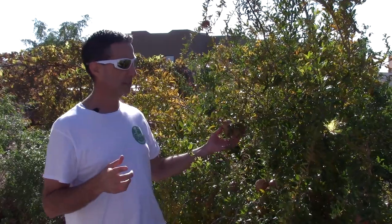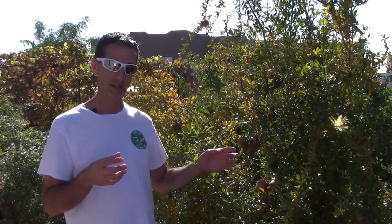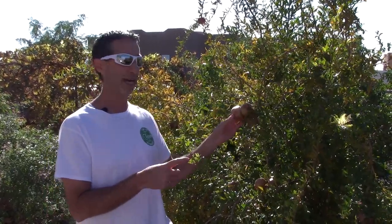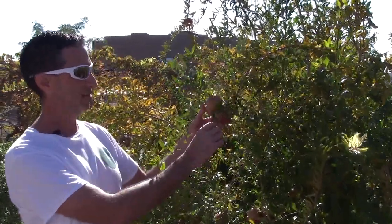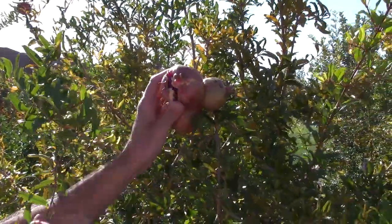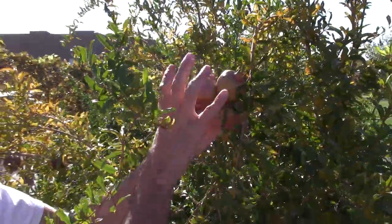We use organza bags to protect the fruit from birds — I'll link a video about that. We also get a secondary fruit set, which is what you're seeing here — a trio of smaller fruits. This tree actually sets fruit twice: it flowers in the spring primarily, and then again in the fall. These smaller ones flowered a month or two ago and are now starting to ripen. And you can see how pomegranates naturally split open when they're fully ripe.